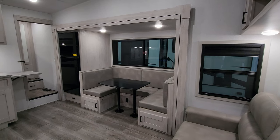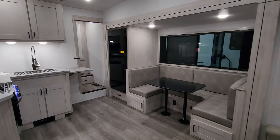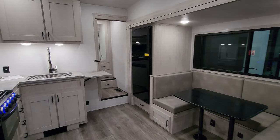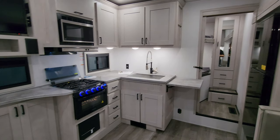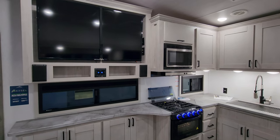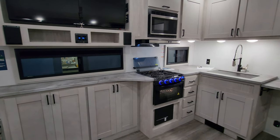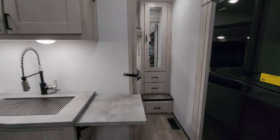We are now up inside the brand new 2024 Tandera 27BHOK 5th wheel. As you've seen on the floor plan, this is a front master bedroom, rear bunk room setup, with the kitchen and living room kind of in the middle. Let's start back here in the back and then work our way forward.